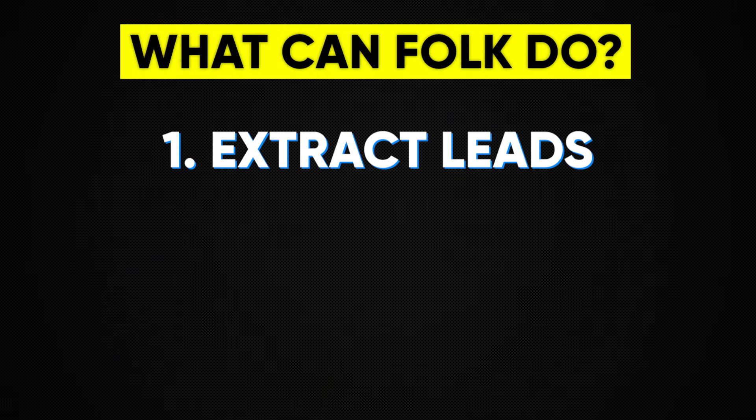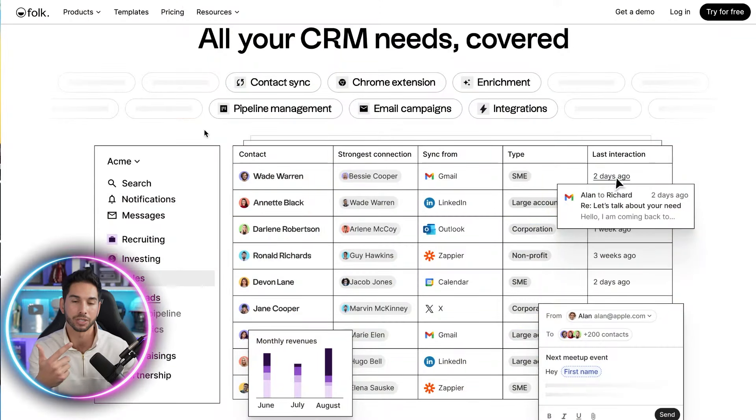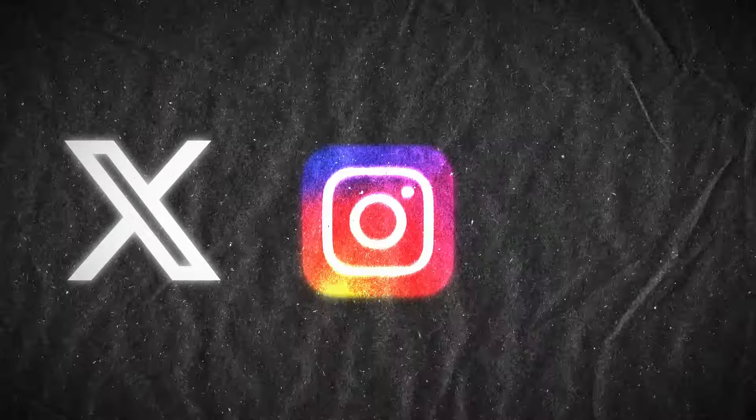It will extract leads from LinkedIn and enrich that data. You can contact people from within Folk.app using their servers — and if you're a cold email person, you know that servers are a big deal. You can use their trusted servers to bulk email hundreds of people at the same time. It integrates with everything and keeps all of the people that matter in your business under one roof. You can also prospect from anywhere on the internet — not just LinkedIn. You can import from Twitter, Instagram, or email.